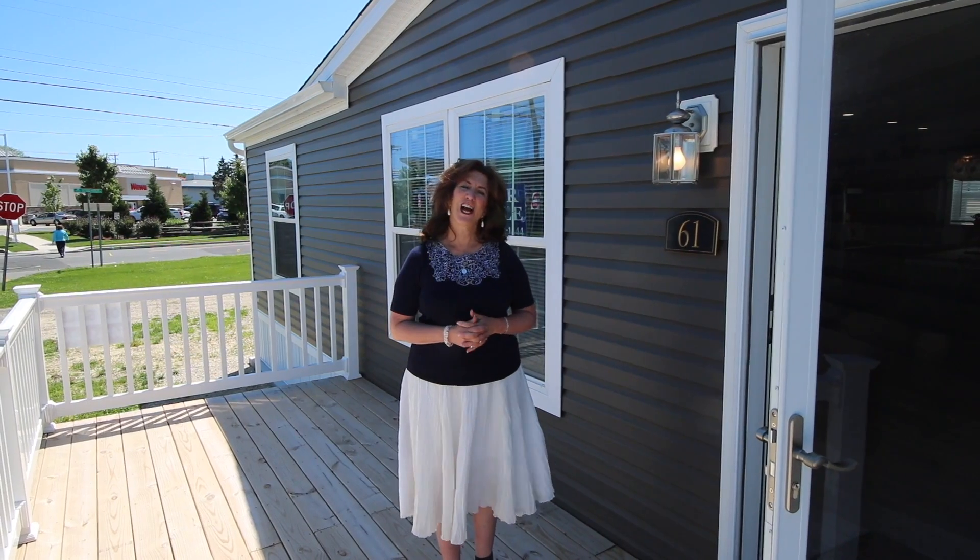Hi everybody! We're here at Harbor Crossings Manufactured Home Community at 61 O'Brien in Egg Harbor Township, New Jersey. We're going to show you today a three-bedroom, two-bath, amazing manufactured home. You won't believe your eyes. Come on in.